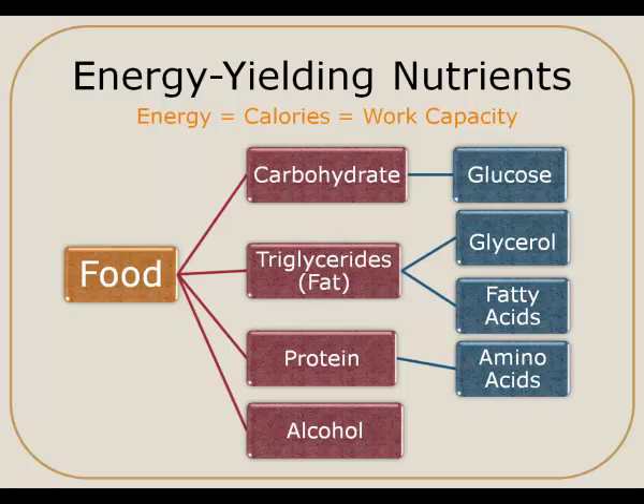Carbohydrates are broken down primarily into the form of glucose, which then can be used for energy. Triglycerides are broken down into glycerol and fatty acids. And protein is broken down into a variety of amino acids. Any of these end products can be further converted into energy.